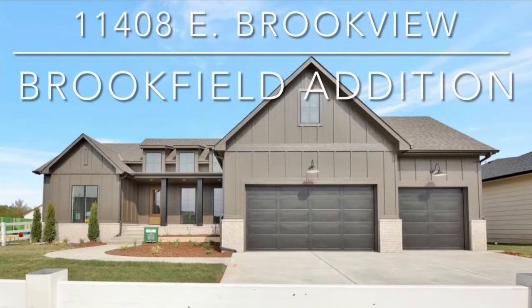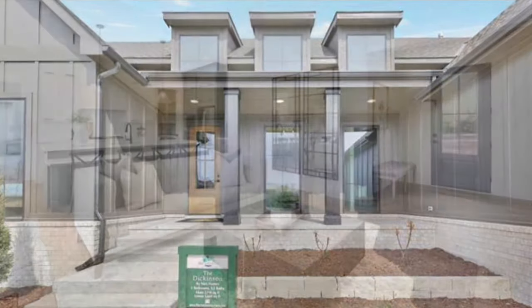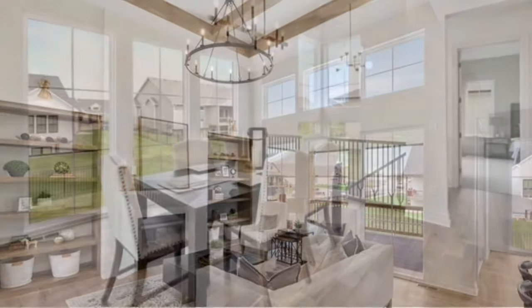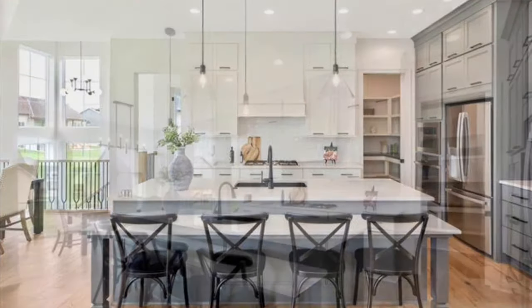Check out this model home built by Neese Homes and listed with Melinda Cryer of Ritchie & Associates. The new Dickinson floor plan features a large living space with 14-foot tall ceilings, wood floors, built-in bookcases flanking the fireplace, and floor-to-ceiling windows in the dining space. The kitchen features two-tone painted cabinets, a spacious island with lower seating, and a walk-in pantry.